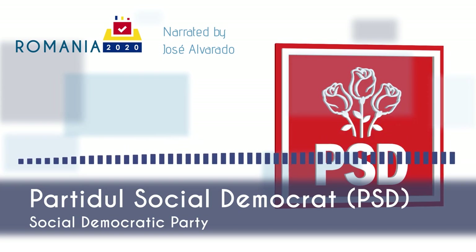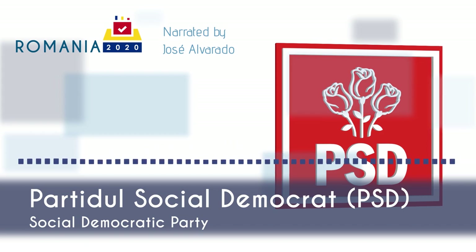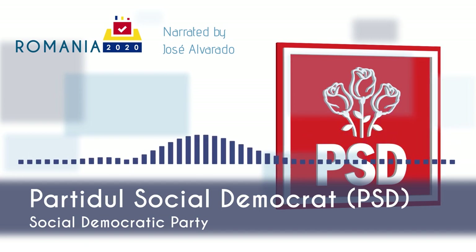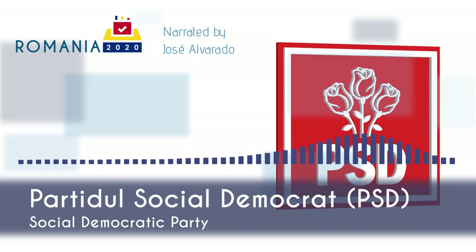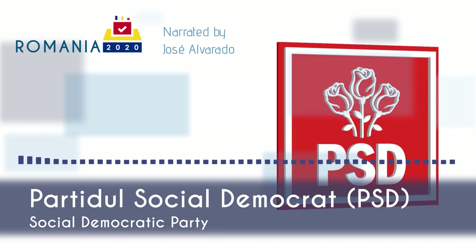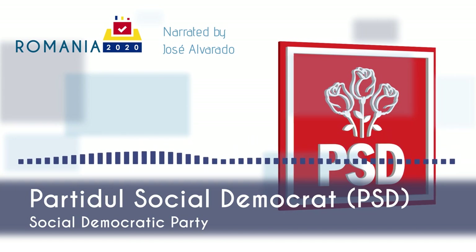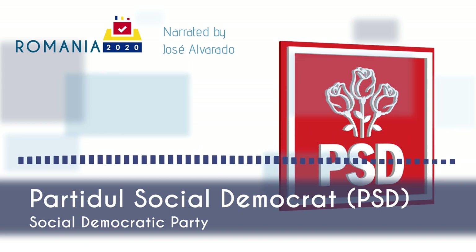PSD has its origins in the National Salvation Front (FSN), an organization created by former Communist Party members right after the 1989 Romanian Revolution, which resulted in the overthrow of the Socialist Republic of Romania and the execution of Communist dictator Nicolae Ceaușescu. The FSN formed an interim government until 1990, when they won the first post-communist presidential and parliamentary elections with over 85% and 66% of the vote respectively. Infighting broke out between liberal reformists led by Prime Minister Petre Roman and economically left-leaning members from the communist era led by President Ion Iliescu. In 1993, the reformists created the Democratic Party, while Iliescu's followers adopted the name National Democratic Salvation Front in 1992, then changed their name to the Party of Social Democracy in Romania in 1993, governing until 1996.